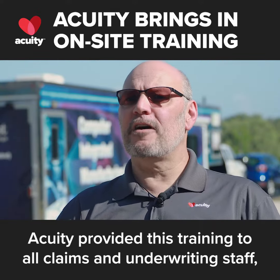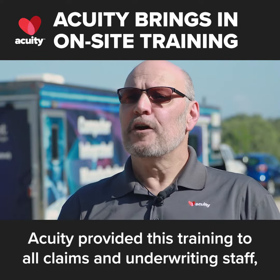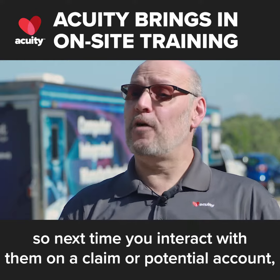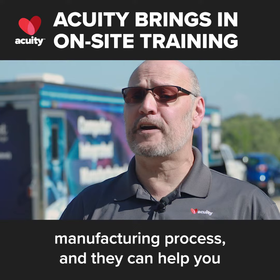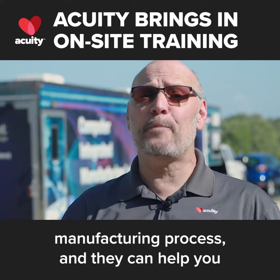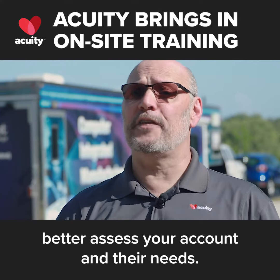Acuity provided this training to our claims and underwriting staff, so next time you interact with them on a claim or potential account, they have the inside understanding and scoop on the manufacturing process and can help you better assess your account and their needs.